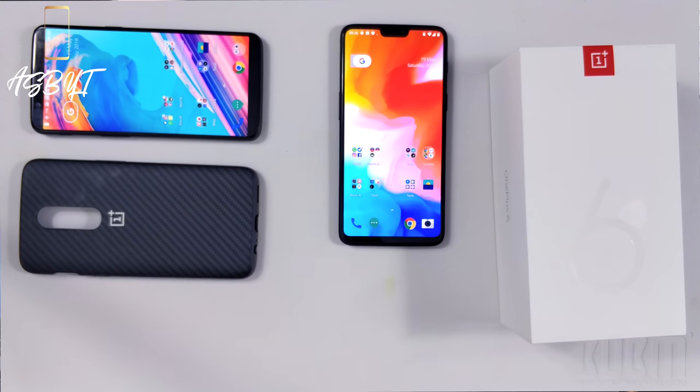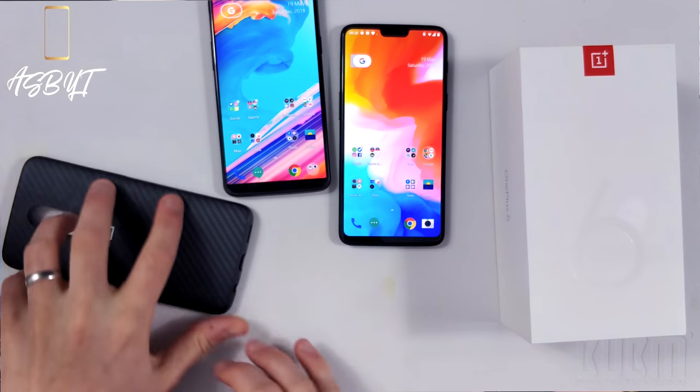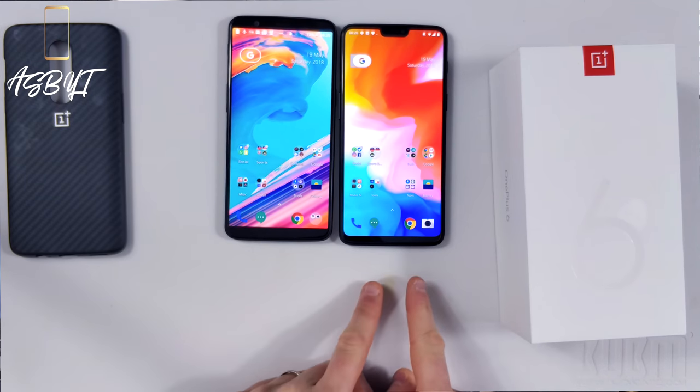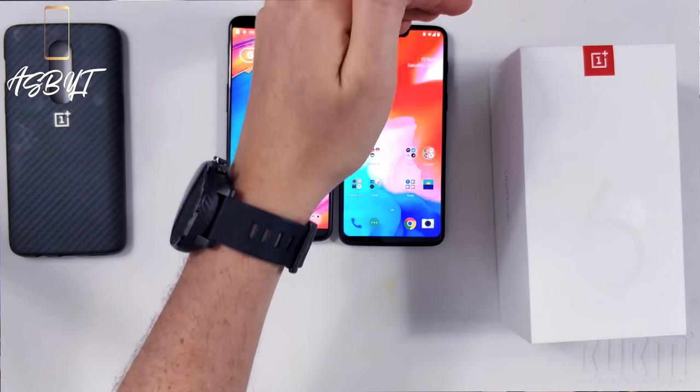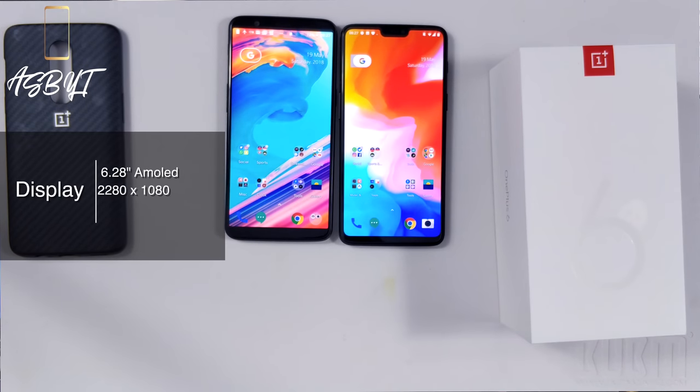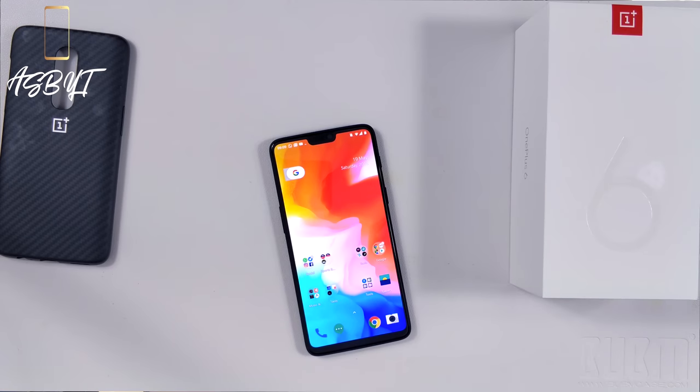Straight onto design. The main difference between the 5T and the 6 is that the side bezels are pretty much identical, the bottom bezel is slightly smaller on the 6, and of course we have the added screen real estate at the top which includes the notch. They've done this to create a larger display — a 6.28-inch AMOLED, 2280 by 1080 with a PPI density of 402, and an 84% screen-to-body ratio, which is very impressive. Not the highest on the market, but still a good effort.